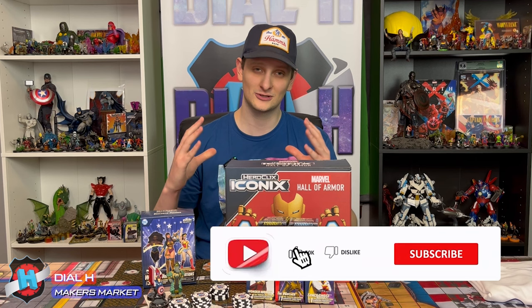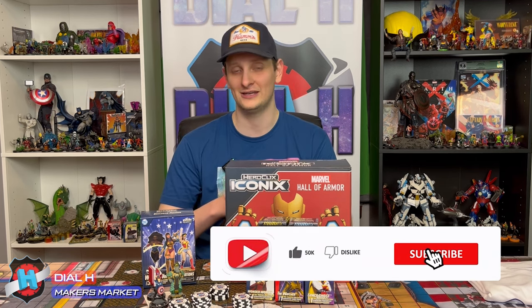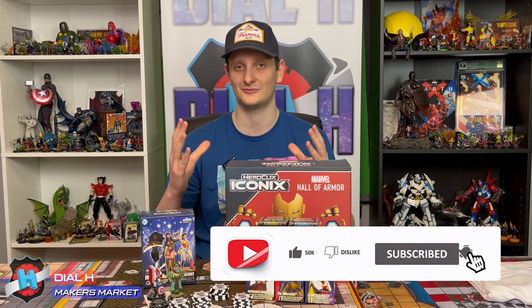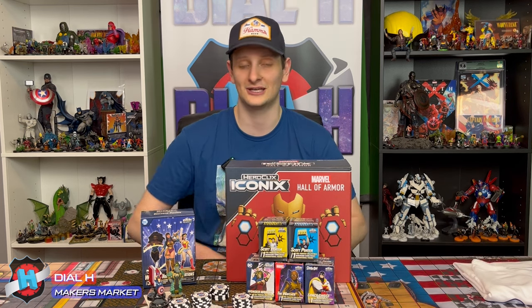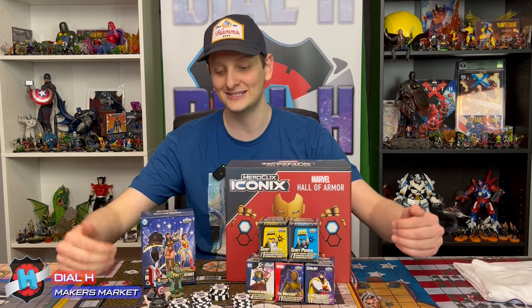Before we do that, I just want to let you guys know the first ever in-person IPF event — International Player Foundation — will be happening March 16th in Richardson, Texas, hosted by Brad Broyles. If you guys are curious about the details for that, the link will be in the description below and feel free to contact myself or any of the Dial H members about further details. As you can see, the prizing is pretty great.